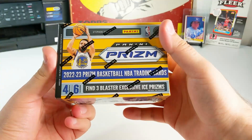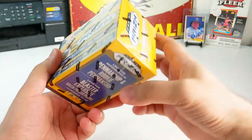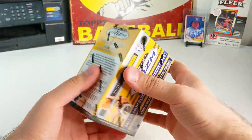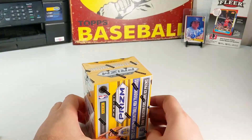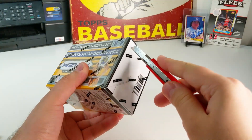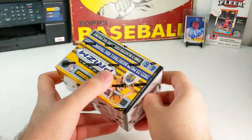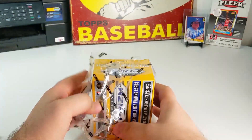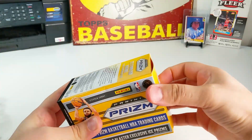Of course you get your Ice Prisms — you get three blaster exclusives in each blaster box. I think they did this last year as well; I believe they started doing that in the 2021-22 season. A lot of people don't like the products this year, so you're going to be finding a lot of this stuff in stores for sure. It's not like the good old days.